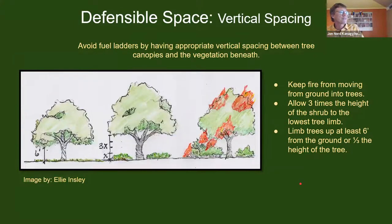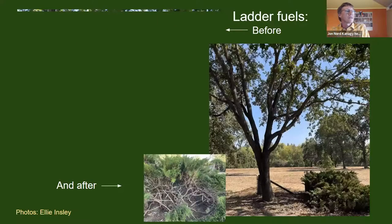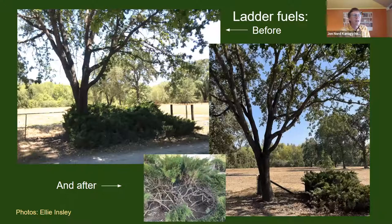Vertical spacing is another concept you're familiar with, but we want to emphasize the importance of having plants in the landscape — including under trees — while being very careful of the spacing guideline: three times the height of the lower understory shrub or ground cover up to the canopy. That kind of plant coverage is important and very beneficial from a habitat point of view.